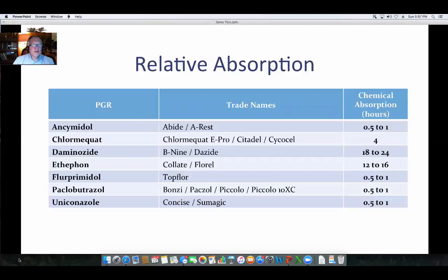When we look at the relative absorption of the PGRs listed by trade names on the left, the key factor is that column on the right — the absorption that occurs. How quickly is it absorbed in the plant? It ranges from as little as half an hour up to 24 hours. So you need to try to keep that leaf as wet as possible to help with absorption of that chemical into the leaf, which will help get the most out of your PGR application.